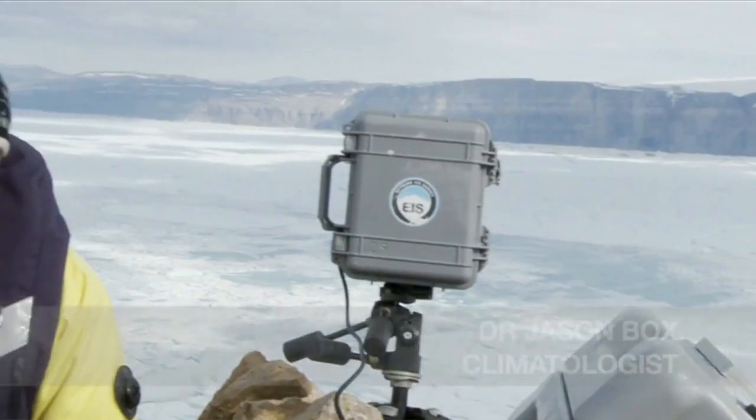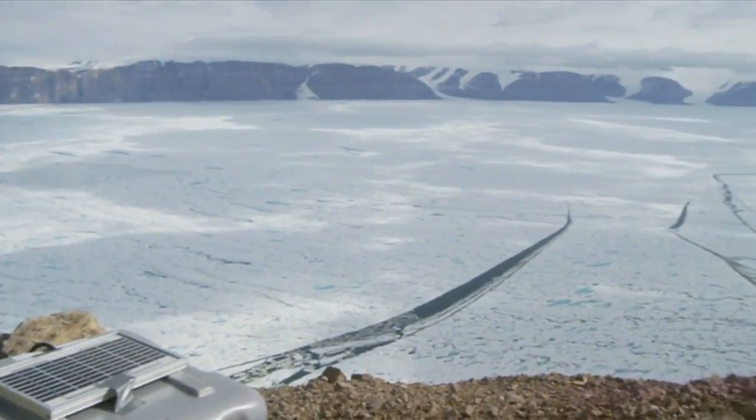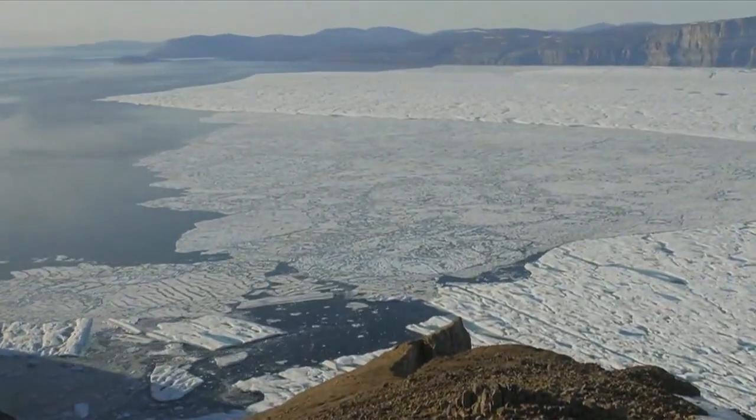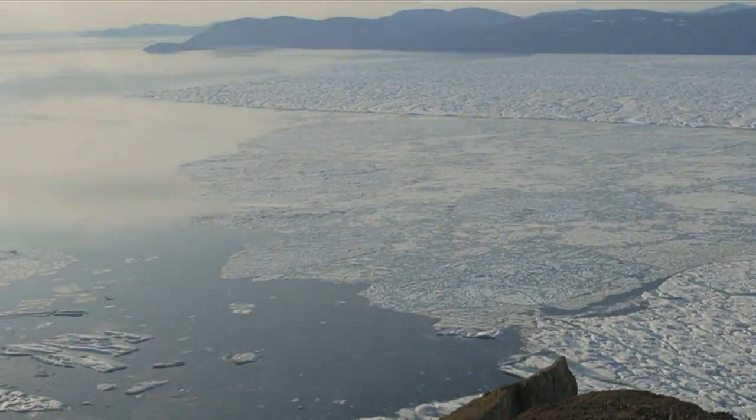We're setting up several digital cameras that are shooting every 30 seconds, and we're putting them all across this glacier on both sides. What we hope to document is the disintegration of this ice shelf behind me — it has many cracks and there's a lot of surface melting going on.